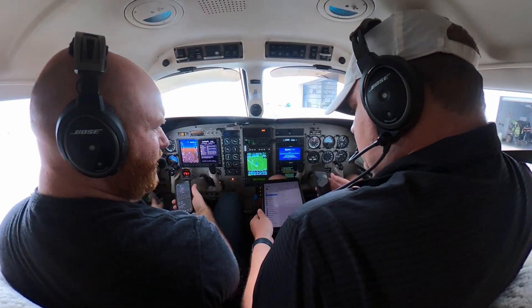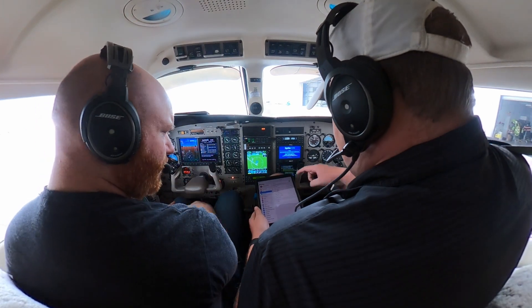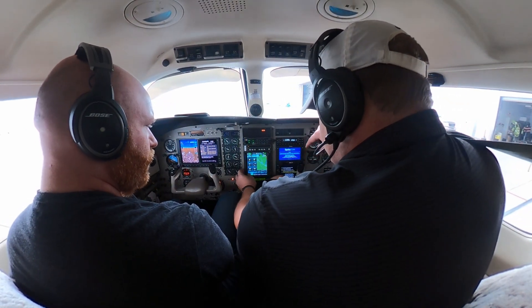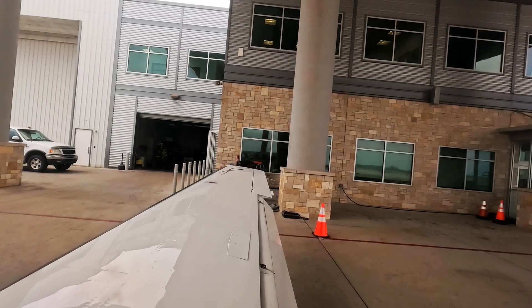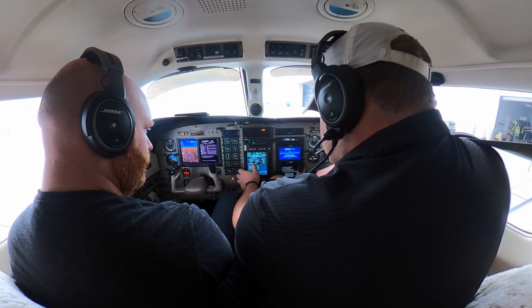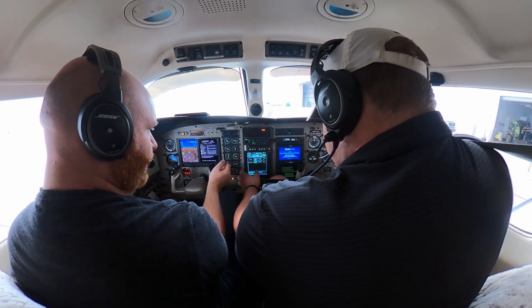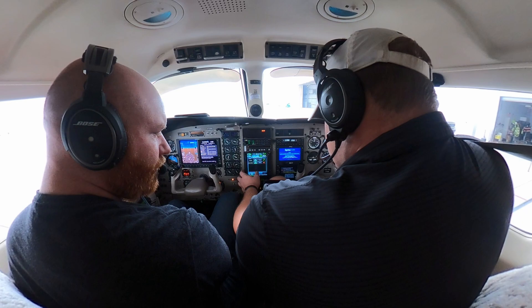Chris flew right seat — he's the big guy you may remember from the video about big guys fitting in the Malibu cockpit. Based on our pre-flight briefing, we expected to be in the air for about 35 minutes. The flight plan we filed was a fairly direct route, and we took on extra fuel — enough for about three hours of flying — just to be safe.